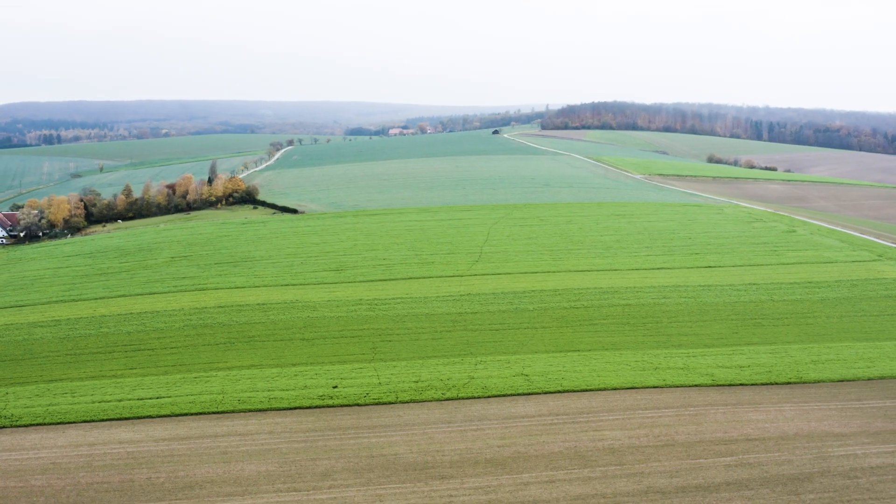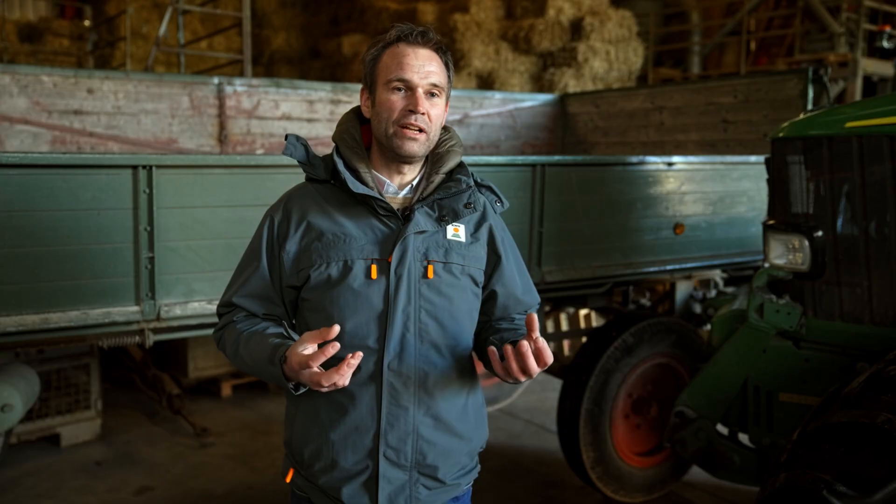Our goal is to promote resource-efficient, soil-conserving and climate-friendly arable cultivation, while making the enormous potential of catch crops for sustainable agriculture measurable and visible.